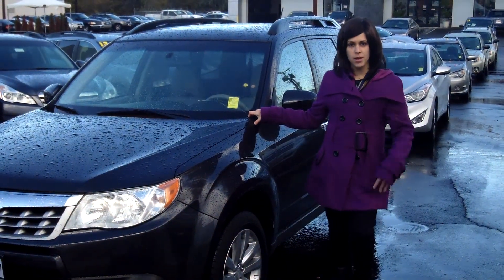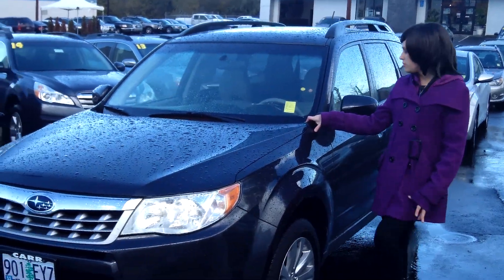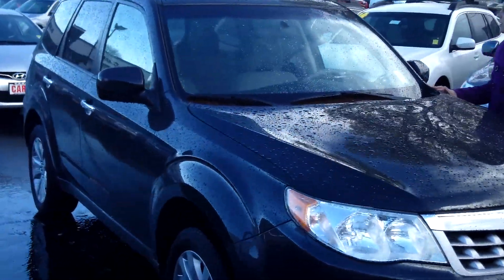Hey guys, this is Annalise. I'm down here at Car Subaru in Beaverton. Thank you for clicking on that link. This is your virtual tour for a 2011 Subaru Forester, stock number SP3690.